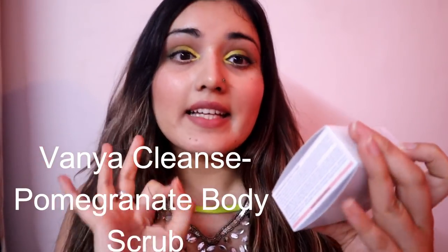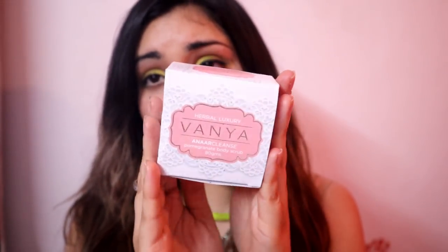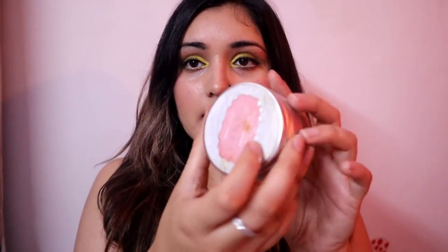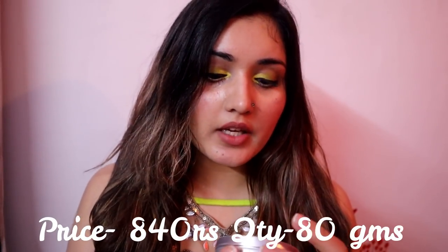The second product I purchased is the Vanya Anar Cleanse Pomegranate Body Scrub, and this is what it looks like. The packaging is so luxurious — it's cardboard packaging, very pretty. As you open it you get a plastic tub with a very large quantity inside. This is the star of this video — because of this product I purchased the rest. I'd say 100% you should try it if you have a sun tan problem or want healthy, moisturized skin.